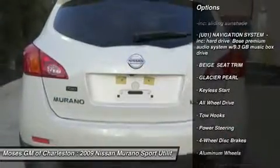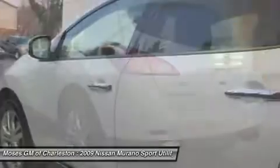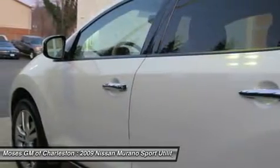It appears that the previous owner has always stored this vehicle inside and given it the extra attention that a magnificent vehicle like this deserves.